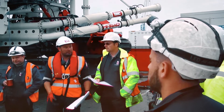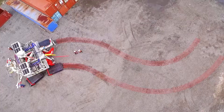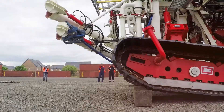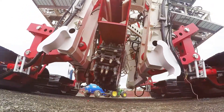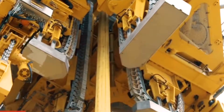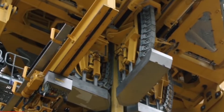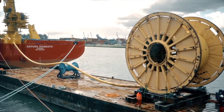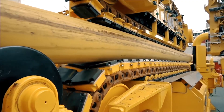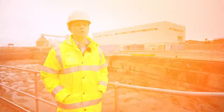The High Track can deal with gradients of up to 20 degrees, perform tight turns, and navigate uneven terrain while keeping its core platform level. Historically, developers have used technology designed for trenching under deep-water oil and gas installations, where conditions are very different. This means equipment often runs into difficulties while laying cables, leading to costly project delays.